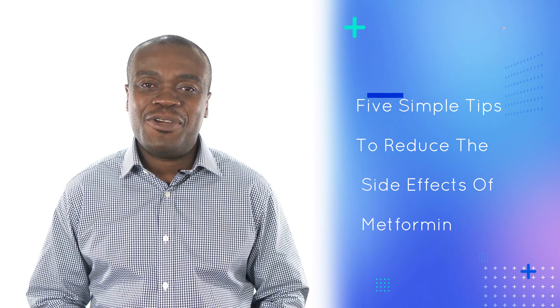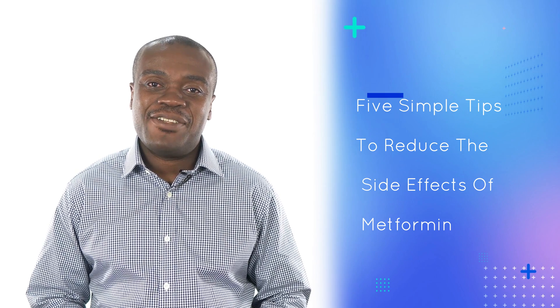Today I'm going to be reviewing five simple things that you can do to mitigate or reduce some of the side effects of metformin.